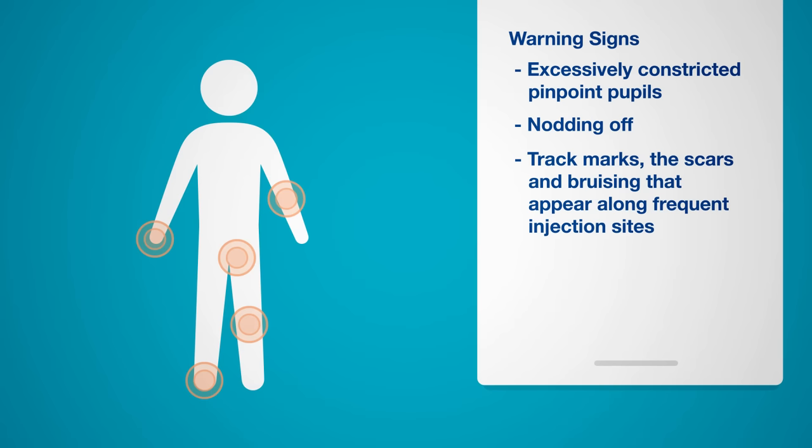The most common and frequent injection sites are along the inner arm, but some people also inject in their hands, feet, legs, or even the groin.